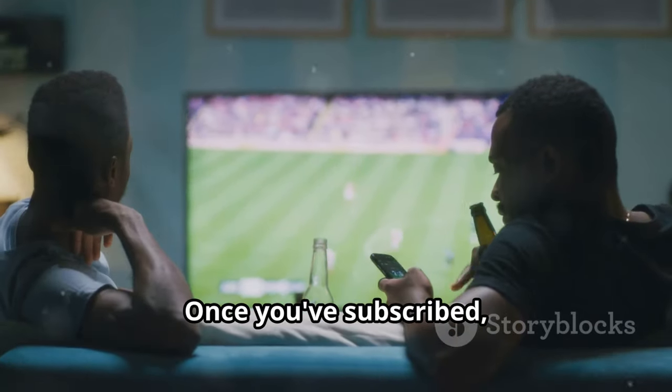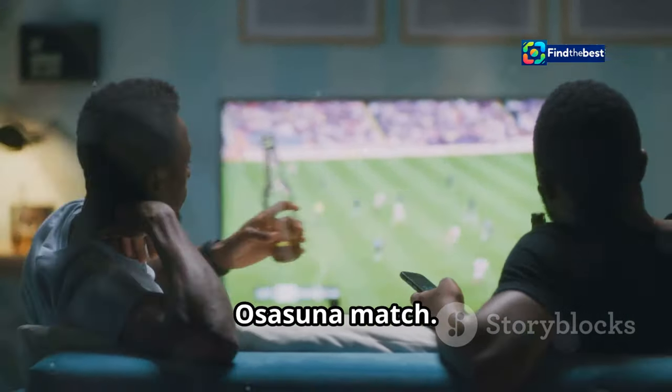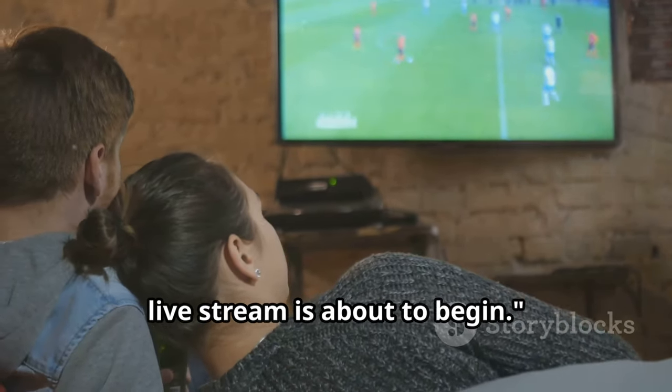Once you've subscribed, simply log in to your ESPN+ account on your preferred device and search for the Real Madrid versus Osasuna match. You can then add the game to your watch list and receive notifications when the live stream is about to begin.